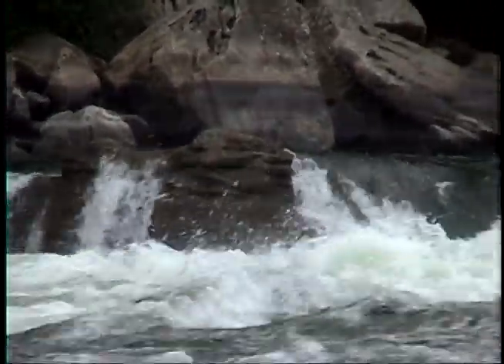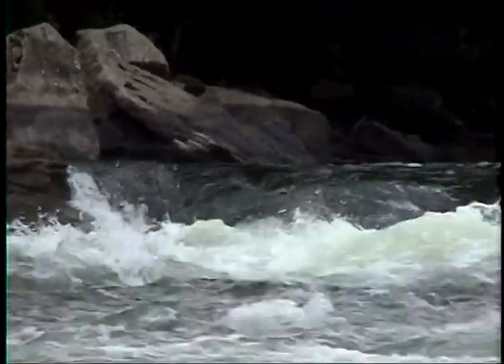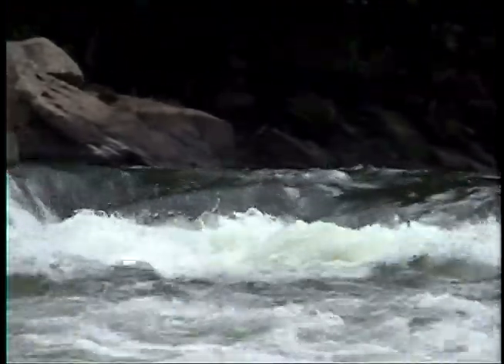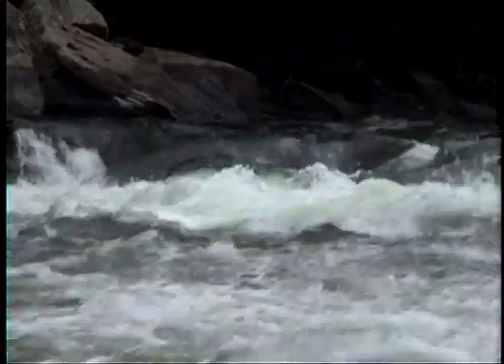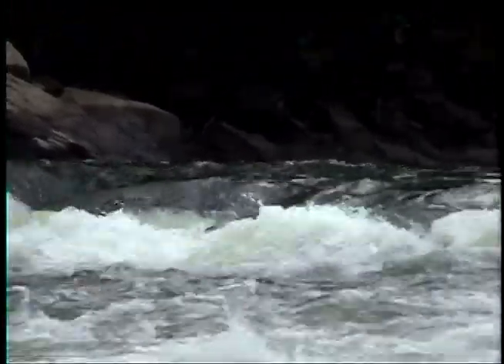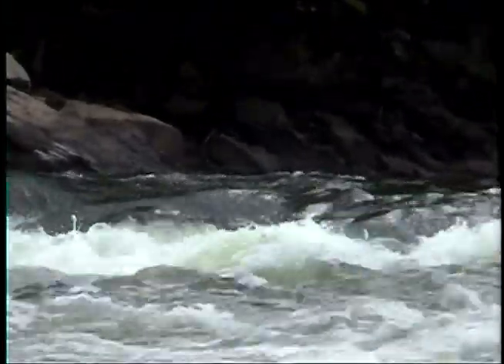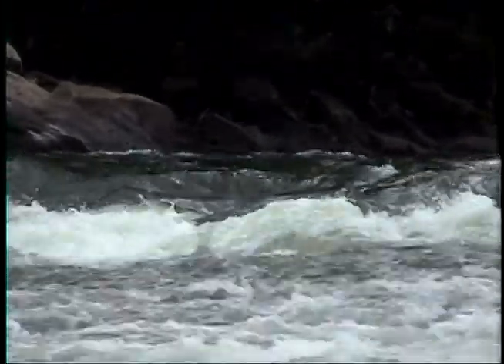Just a quarter mile downstream from our put-in lies the first challenge of the day: Upper Railroad Rapid. Not the hardest rapid we'll tackle, but a great opportunity to get a taste for the flavor and feel that the New River has to offer, run right by our guys. This five-foot little ledge slide is getting everybody wet. Let's check out some action from the Morning Rapid.